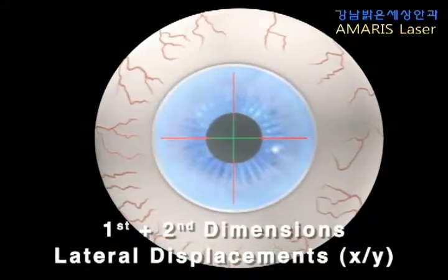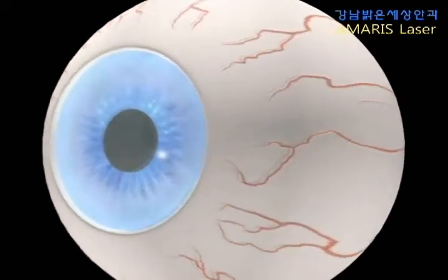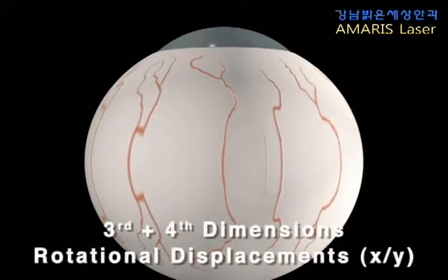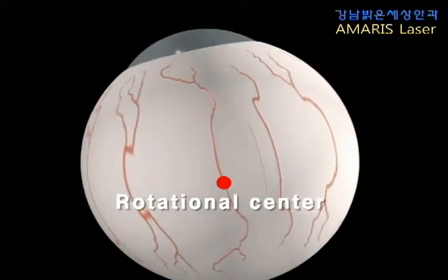Before the Schwint Amaris came onto the market, standard eye trackers only adjusted lateral eye movements in the first and second dimensions. In surgical practice, the cornea rotates along the eyeball's rotational center. This causes a displacement between the pupil center and the intended ablation center.